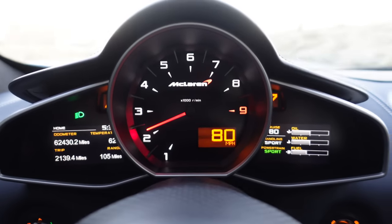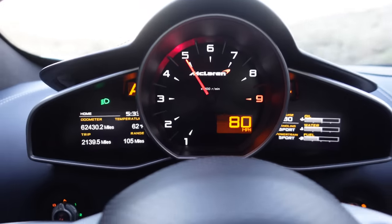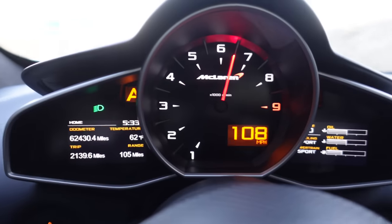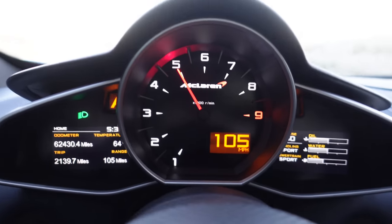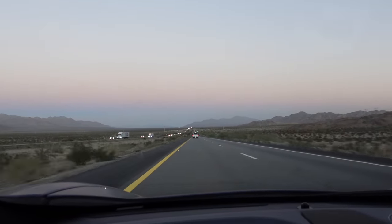We just made it across the border into another state. Wow — can you believe that's not Photoshop? That was not even full throttle — that was three-quarter. This car is legitimately insane. That is absolute artwork.